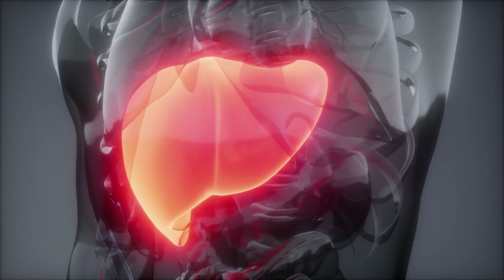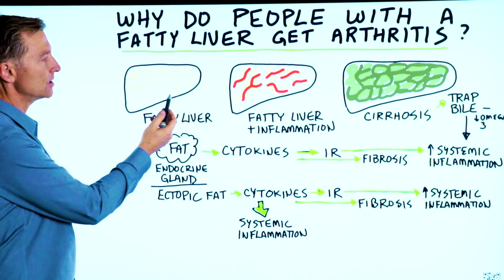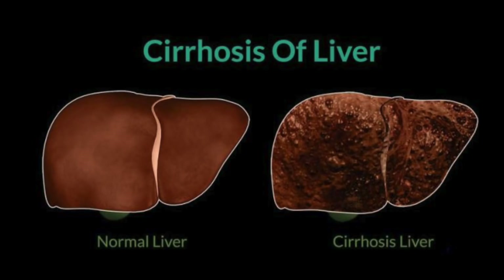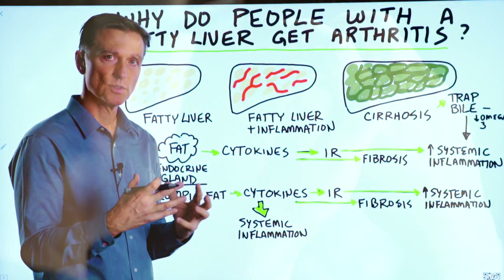Well, there are different stages of liver damage. You have a fatty liver, then you have a fatty liver with inflammation, then you get scar tissue in the liver, eventually turning into cirrhosis, which is an advanced form of fibrotic tissue in the liver.